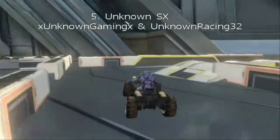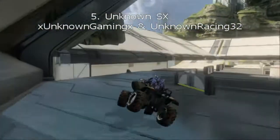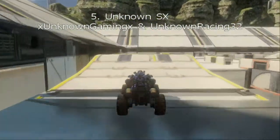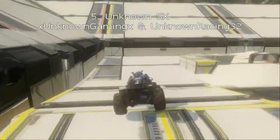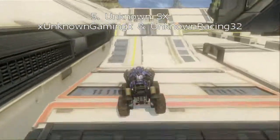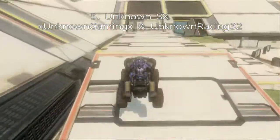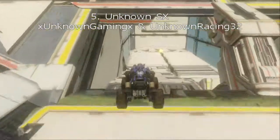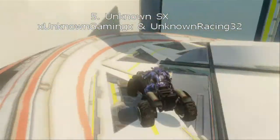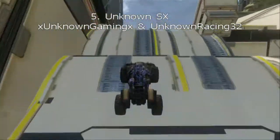Here's number 5: Unknown SX by Unknown Gaming X and Unknown Racing 32. These two are very good SX makers and as you can see right here, they did a pretty good job. I did case that one jump, but that is because I was not going fast enough and I'm not too good at racing SX.